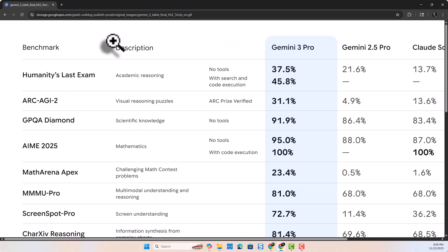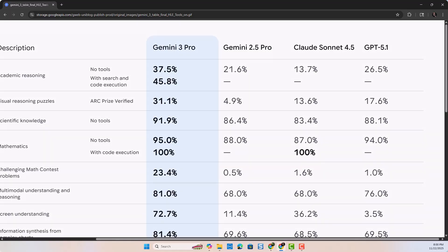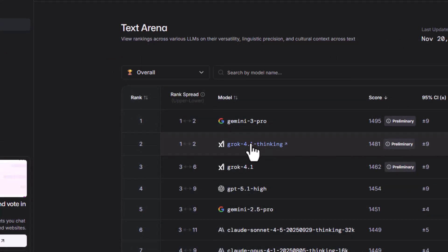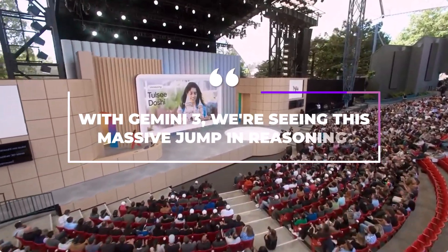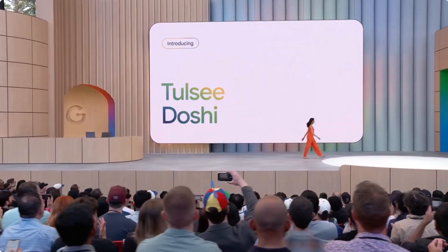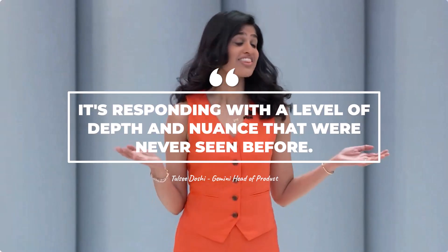The new model scored 37.4 on the Humanity's Last Exam, a tough test of reasoning and expertise, beating the previous record of 31.64 set by OpenAI's GPT-5 Pro. It also took the top spot on the LM Arena, which ranks AI models based on how much users actually like them. With Gemini 3, we're seeing a massive jump in reasoning, said Tulsi Doshi, Google's head of product for Gemini — responding with a level of depth and nuance never seen before.